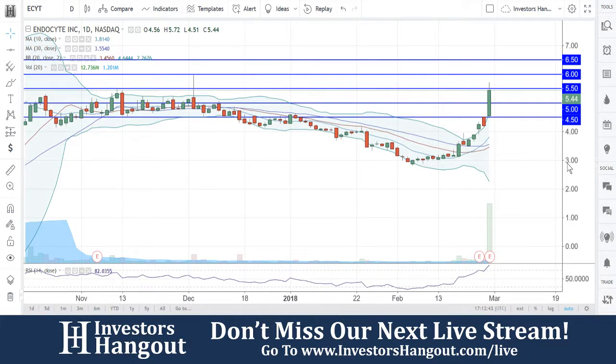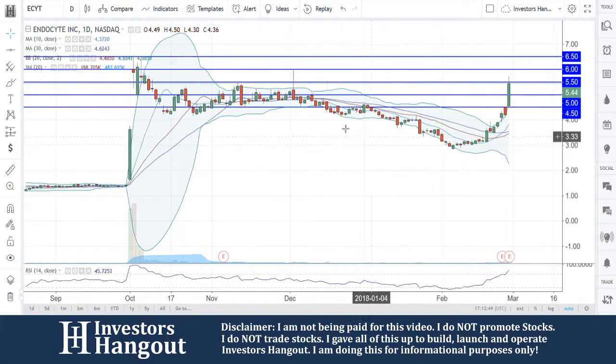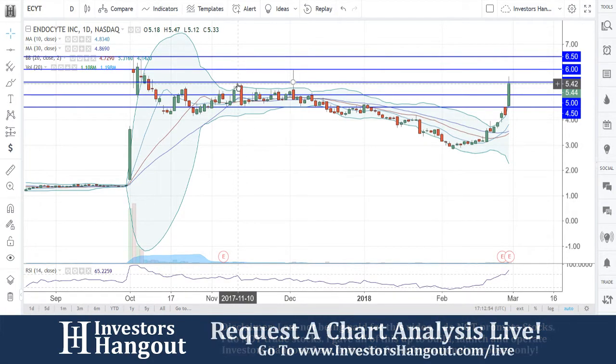Taking a look at stock ticker symbol ECYT right now, currently traded at $5.44, coming up to that resistance level at $5.50. That $5.50 has been a little bit of an issue getting through here, even back on November 10th, 2017.